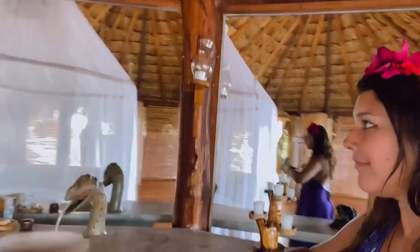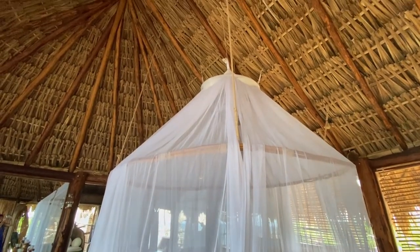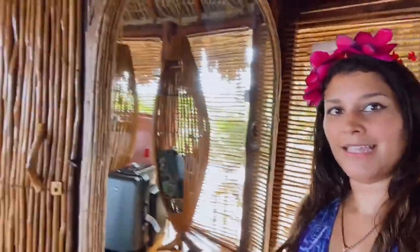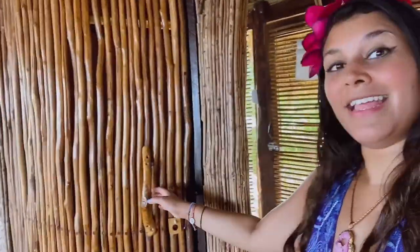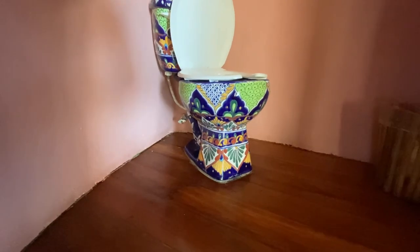We've got this huge dressing area here and the lighting is quite unusual — this whole room is only candle-lit, there's no electric light, which is all part of being eco and going back to nature and sustainability. Then we've got this huge, circular, beautiful bed which will be very comfy at night. The place has all the amenities, including a giant mirror, and I just wanted to show you the bathroom as well because it is super pretty — check out that gorgeous little Spanish-style ceramic toilet. I love this villa so much!